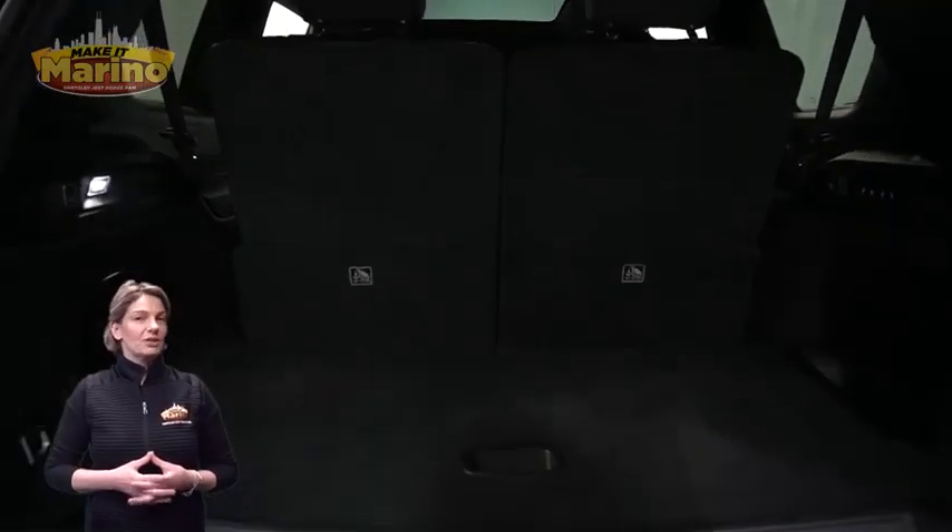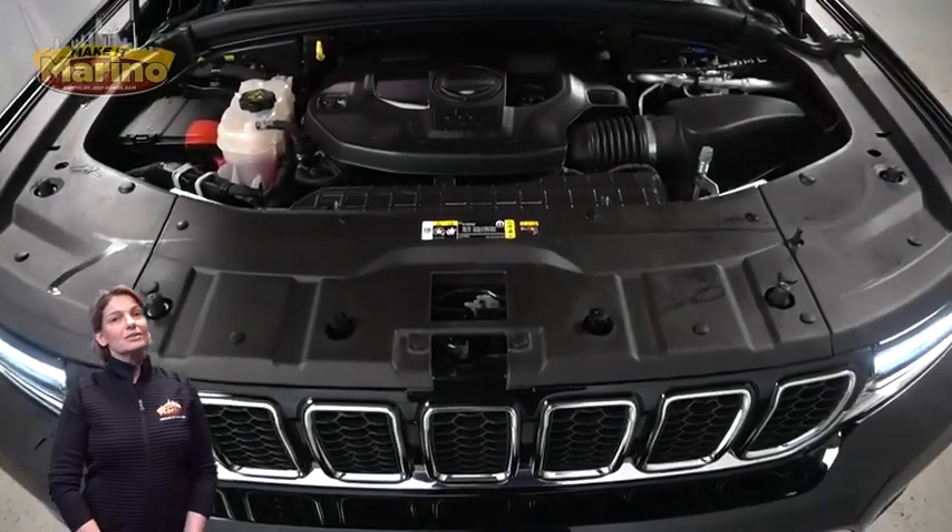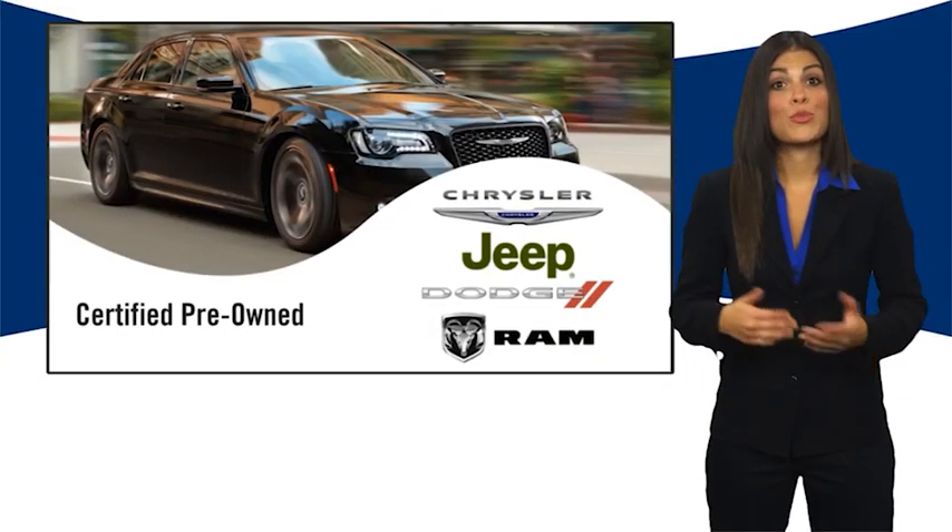For additional details, visit us at merinoCJD.com, stock number 47287B.